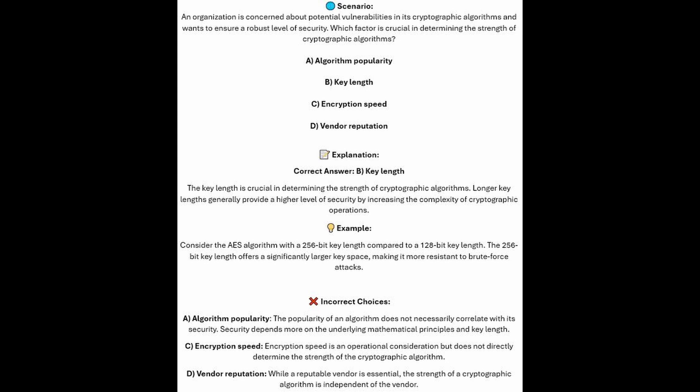And now for the incorrect answers. The popularity of an algorithm does not necessarily correlate with its security — security depends more on the underlying mathematical principles and key length. Encryption speed is an operational consideration but does not directly determine the strength of the cryptographic algorithm. And whilst a reputable vendor is essential, the strength of a cryptographic algorithm is independent of the vendor.